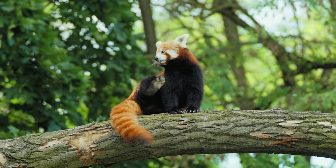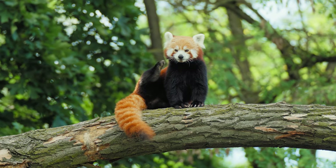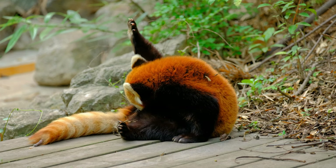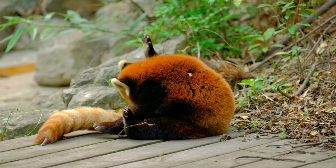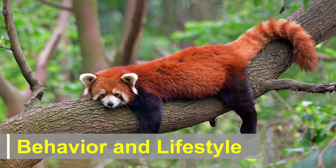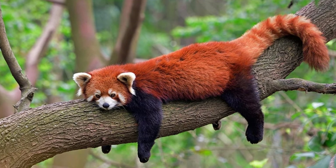The elevation range where red pandas are found varies from 2,200 to 4,800 meters, emphasizing their preference for cooler climates. Unfortunately, habitat loss due to deforestation and human encroachment has become a significant threat to the red panda population. Behavior and Lifestyle: These solitary creatures are primarily crepuscular, meaning they are most active during dawn and dusk.